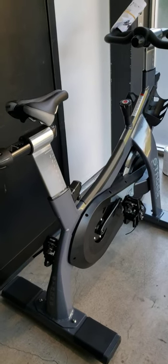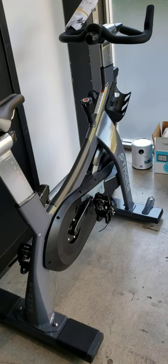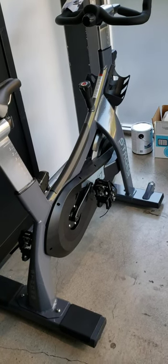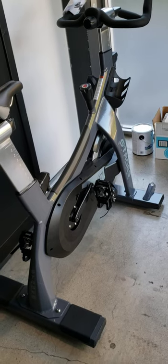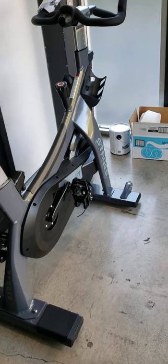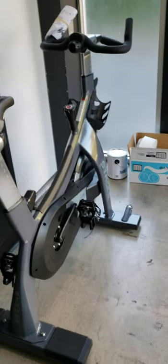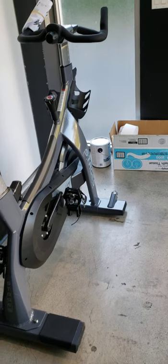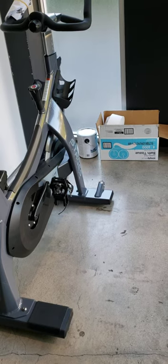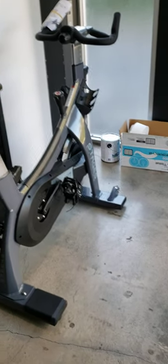Between the warranty department and purchasing parts, Stages is significantly easier than the Spinning brand. Spinning is made by Precor, and when I had to look up and order some parts recently, it took me about six hours total — from finding the part numbers to getting the order placed — just to order a few different parts.